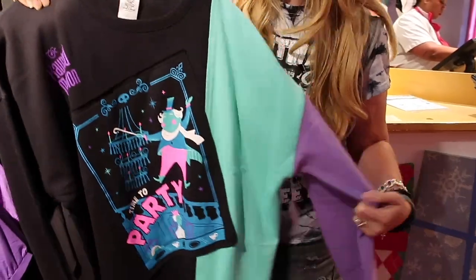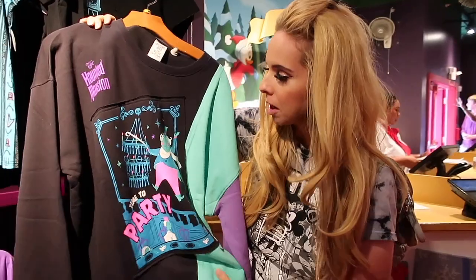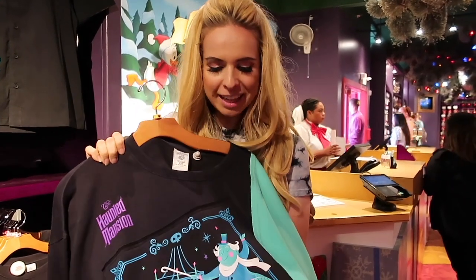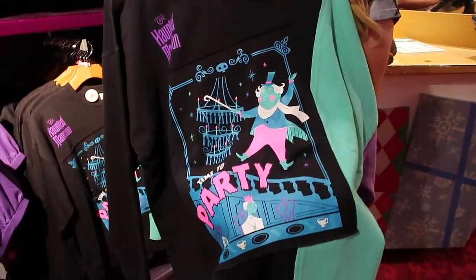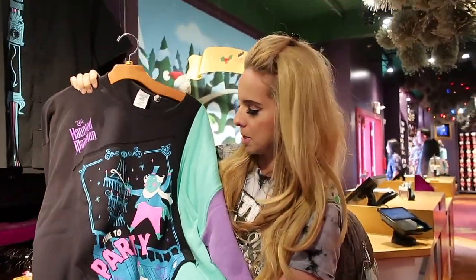We've got a fun bowling shirt for $60, and the fabric's actually really nice. I've joked in past vlogs that a lot of this feels like tablecloth — this one does not. It feels really nice. This is my personal favorite for the price — it is $60, but there is so much going on from patchwork to different colors and prints.